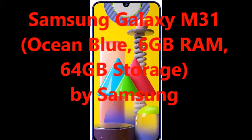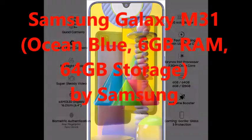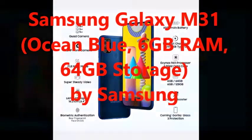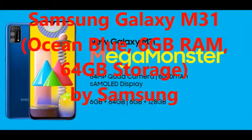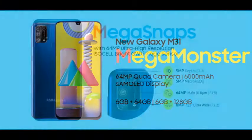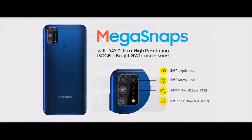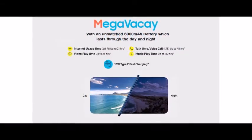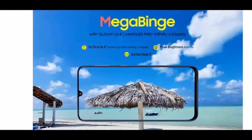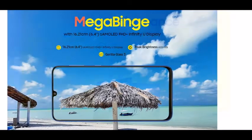Let's talk about Samsung Galaxy M31, Ocean Blue, 6GB RAM, 64GB Storage, by Samsung. With the Samsung Galaxy M31, Samsung reintroduces the powerful 6000mAh battery along with all-round features comprising of a 64MP rear camera in quad camera setup and an immersive S-AMOLED screen. The rear camera setup is 64MP plus 8MP plus 5MP plus 5MP, and a 32MP front-facing camera.